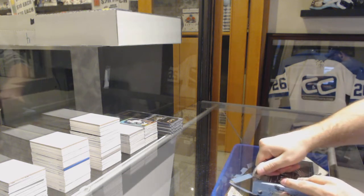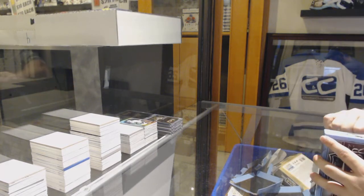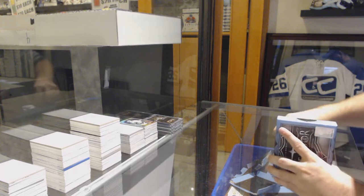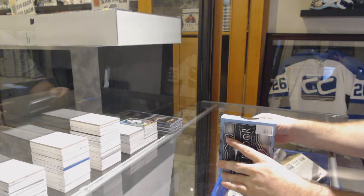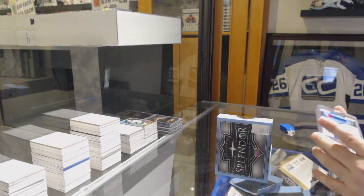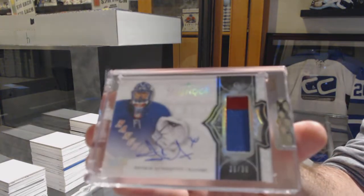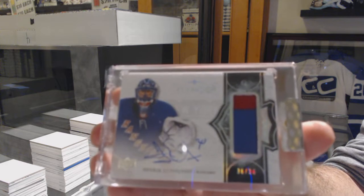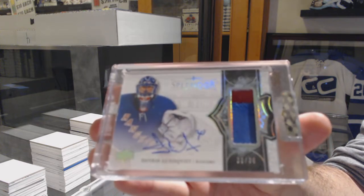We are three for three on awesomeness, and we go four for four — not too bad. Number 36 of 36, three two-color patch auto for the Rangers — Henrik Lundqvist. Henrik Lundqvist.